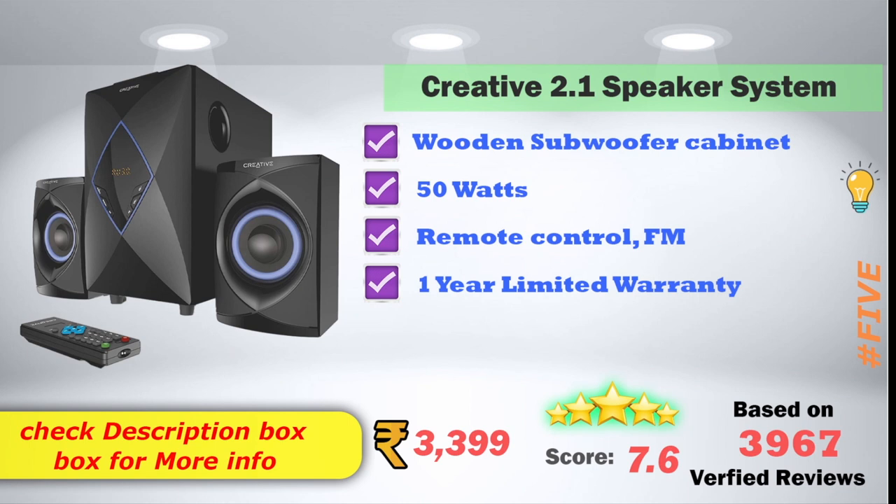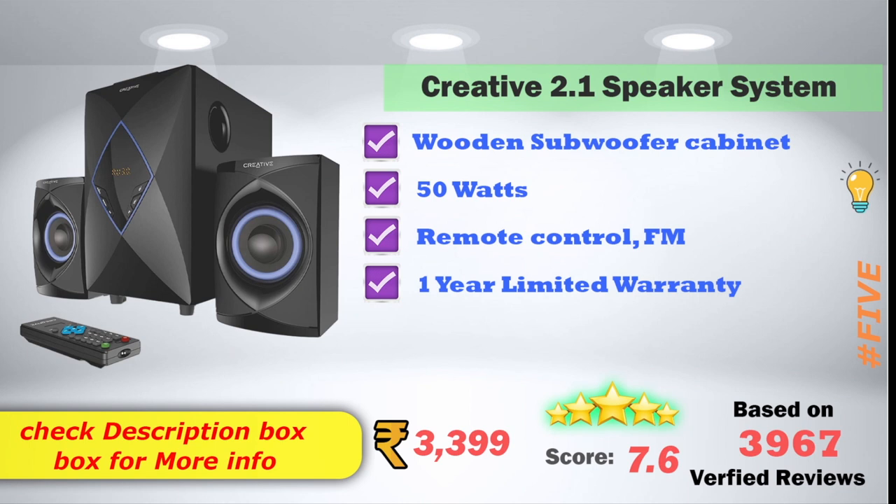For the 5th place, the Creative 2.1 speaker system features a wooden subwoofer cabinet, 50W output, remote control with FM, and a 1-year limited warranty. On Amazon, the price is ₹3,399, with a 7.6 score rating based on 3,967 verified reviews.